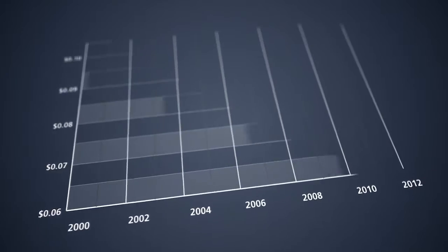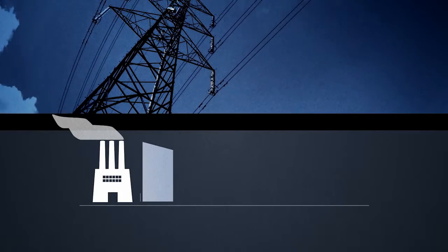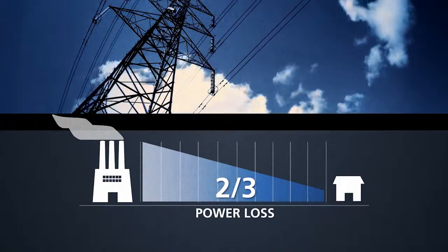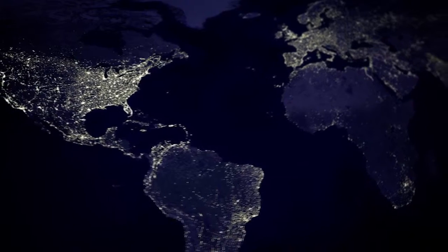As electricity prices escalate, companies are searching for ways to lower energy costs. Two-thirds of power is lost in transmission from generation site to end facility, and their limited and aging infrastructure doesn't meet today's demand for secure, reliable power.